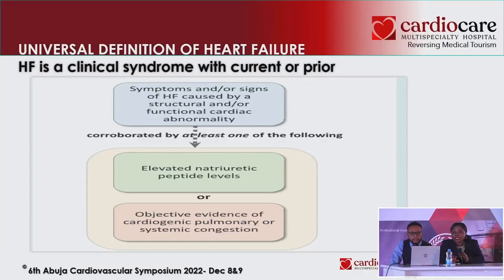There is also a universal definition of heart failure that helps us make this diagnosis regardless of different bodies that have come up with their own definitions. First, there is the clinical syndrome — that's why we need to take a good history to pick out symptoms suggestive of heart pathology. We then corroborate with either an elevated natriuretic peptide, if available, or signs of systemic or pulmonary congestion. That tells us we are dealing with heart failure.